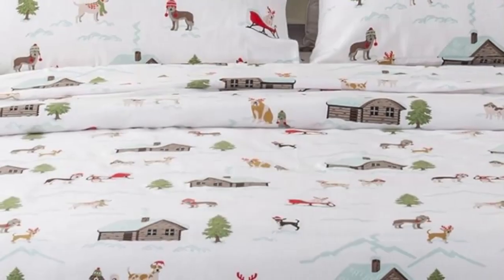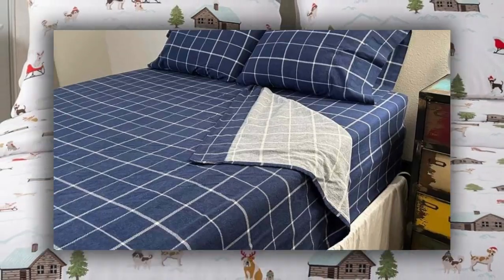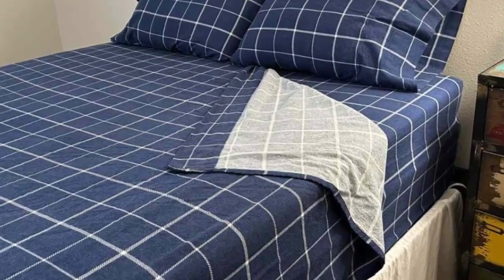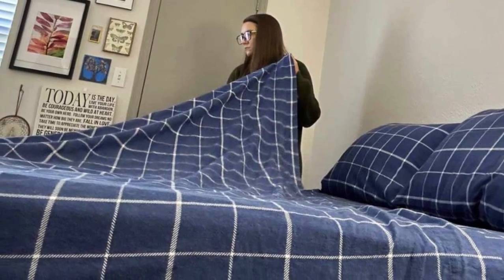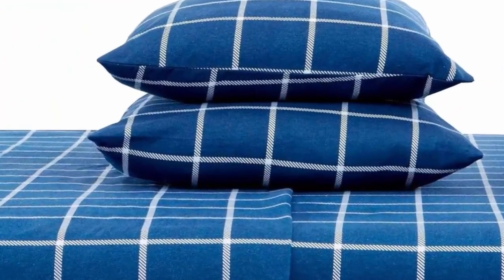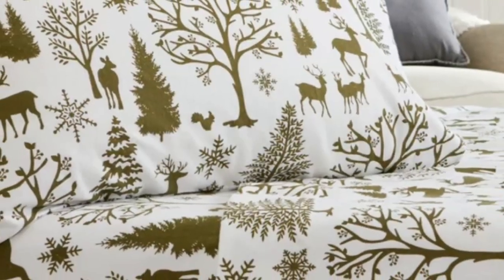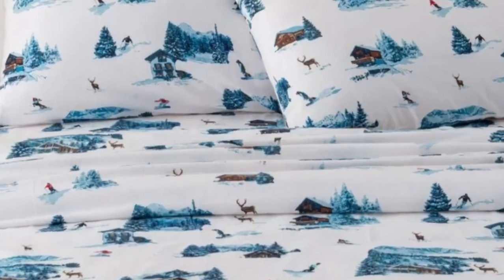However, we were disappointed by their long-term performance. After 4 months of use, we observed that the sheets became notably rougher, the color faded significantly, and they also shrunk a bit, making it difficult to cover all four corners of the mattress. Available in 34 vibrant colors and patterns, ranging from delicate toile designs to more rustic plaid ones, this sheet set can meet anyone's style.